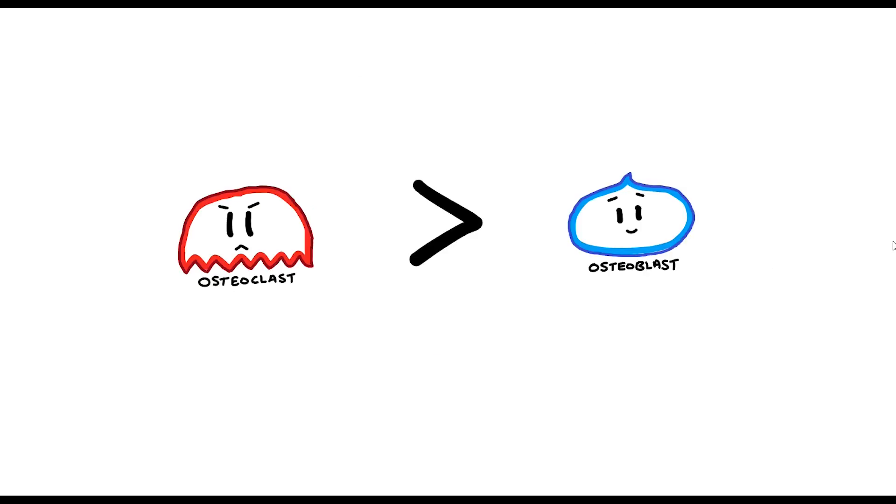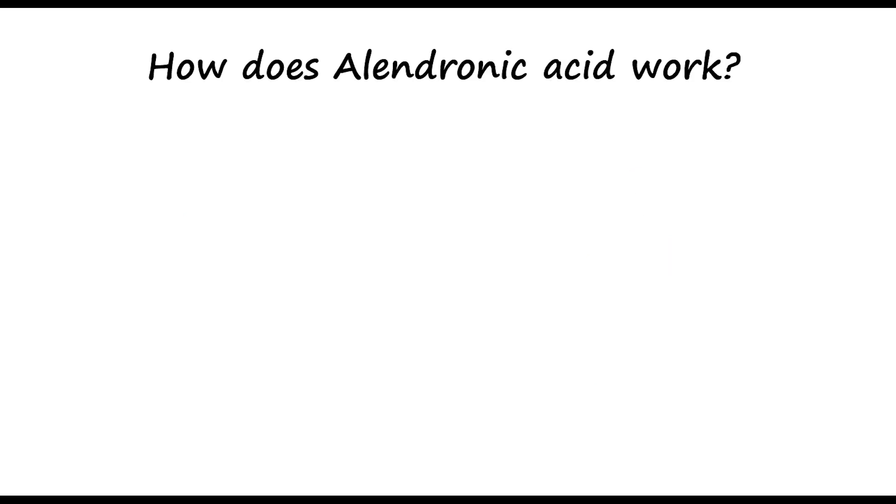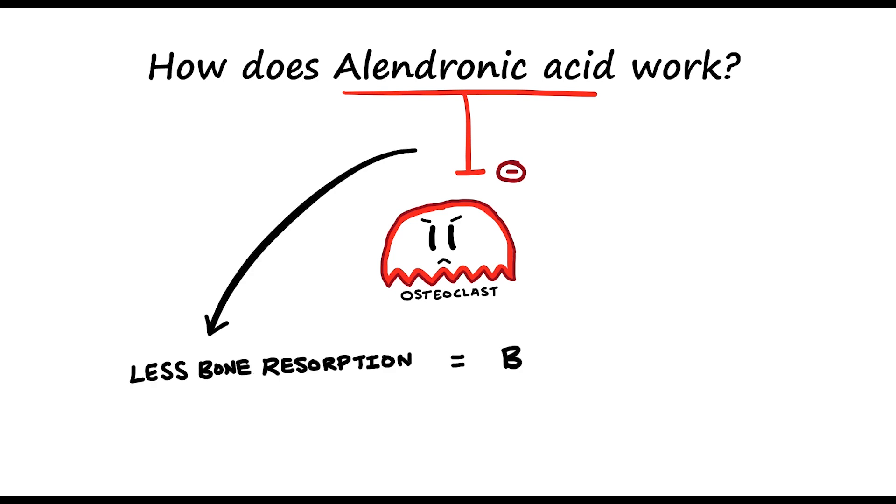As a person gets older, the osteoclast activity becomes greater than the osteoblast activity. So what that means is the rate of bone loss is greater than bone gain, which is why some elderly people may get osteoporosis. So how does alendronic acid work? It works pretty much by inhibiting the activity of osteoclasts. In doing so, you have less bone resorption and therefore more gain in bone mass.